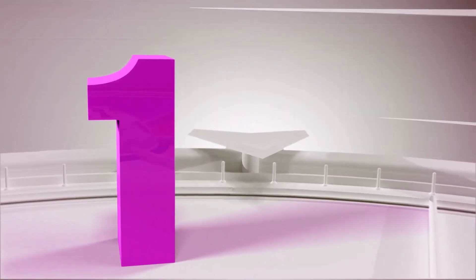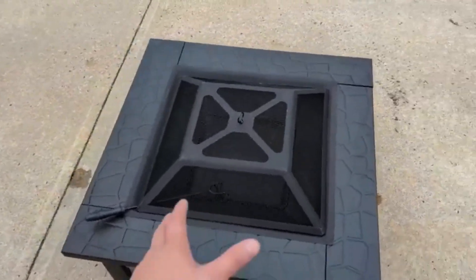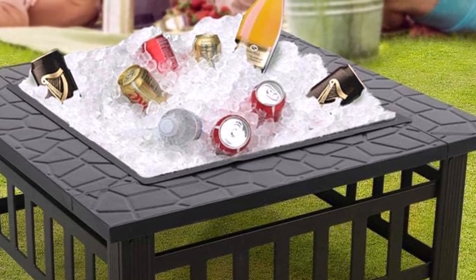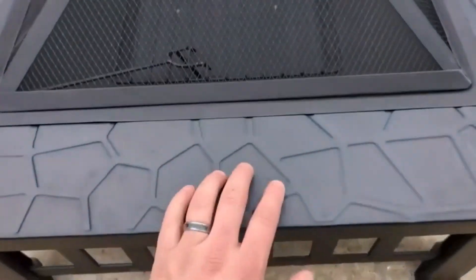Number 1: Yahedic Fire Pit Table. If you're looking to add some warmth and coziness to your outdoor gatherings, the Yahedic Fire Pit Table is a must-have. With its stylish design and versatility, this fire pit is sure to become the centerpiece of your outdoor space. Not only does it provide a source of heat and light, but it also doubles as a table for your drinks and snacks.